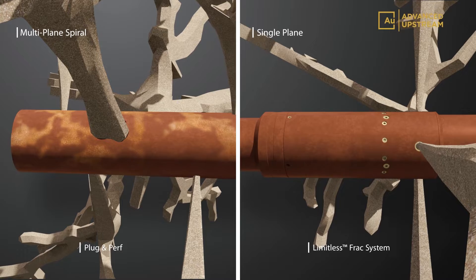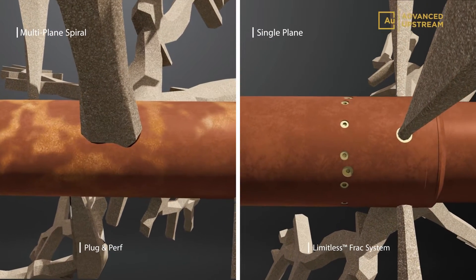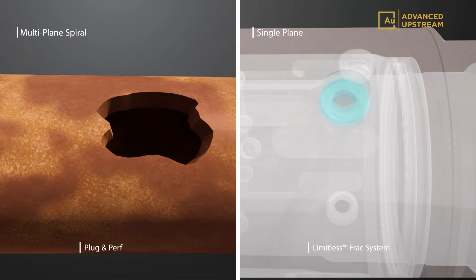Customizable nozzles enhance cluster efficiency by using erosion-resistant materials with engineered orifices suited to our customers' treatment programs. The system eliminates the unknowns associated with perforated hole diameters and erosion.